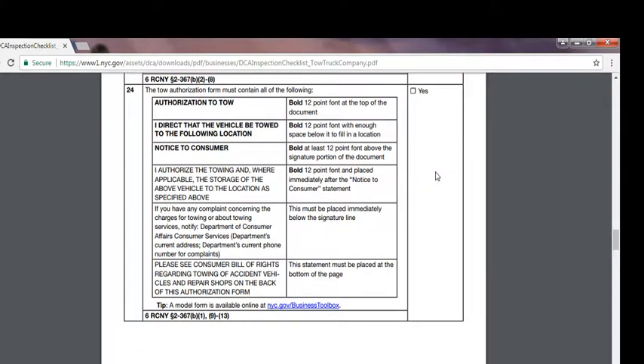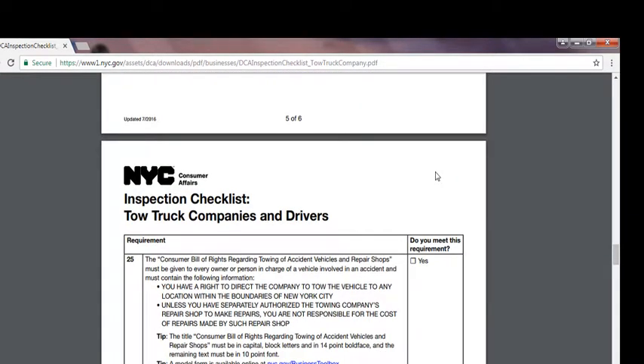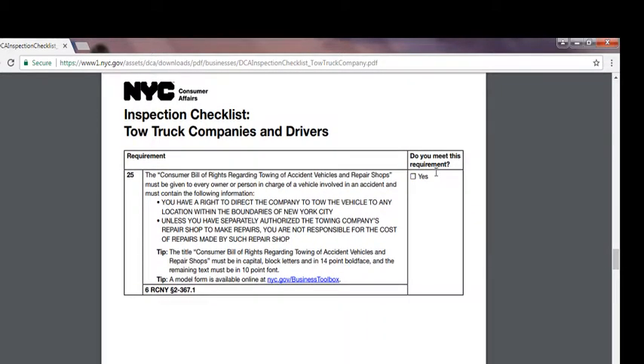A model form is available at nyc.gov/business/toolbox. The Consumer Bill of Rights regarding towing of accident vehicles and repair shops must be given to every owner or person in charge of a vehicle involved in an accident and must contain: the right to direct the company to tow the vehicle to any location within New York City boundaries, and notice that unless you have separately authorized the towing company's repair shop to make repairs, you are not responsible for the cost of repairs made by such repair shops. The title 'Consumer Bill of Rights Regarding Towing of Accidents, Vehicles and Repair Shops' must be in capital block letters in 14-point bold face, and the remaining text must be in 10-point font. A model form is available at nyc.gov/business/toolbox.